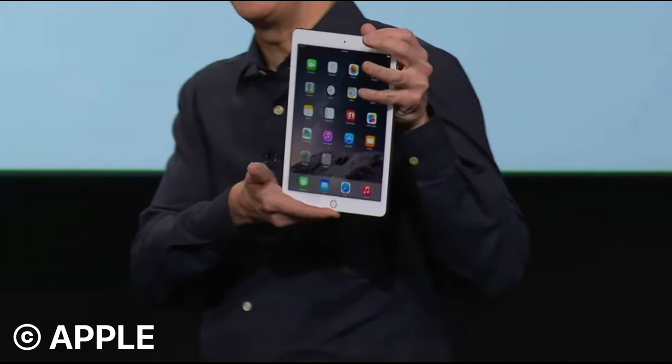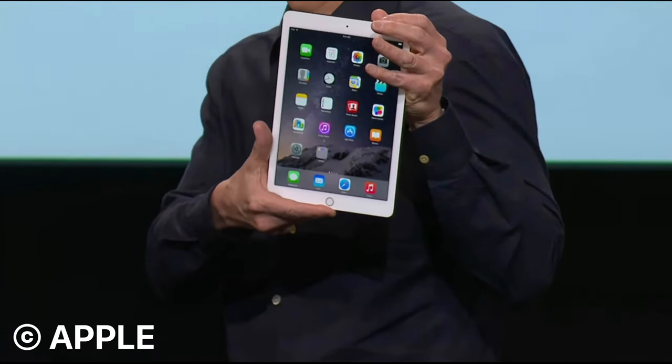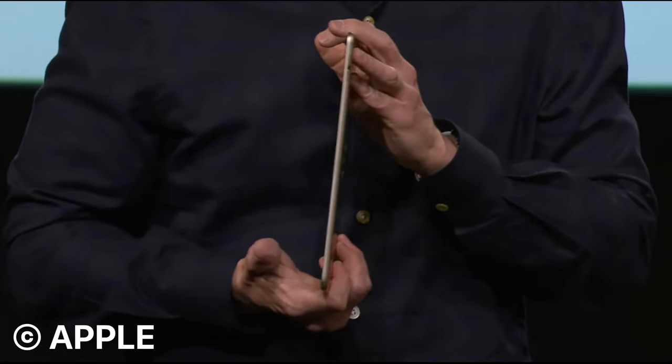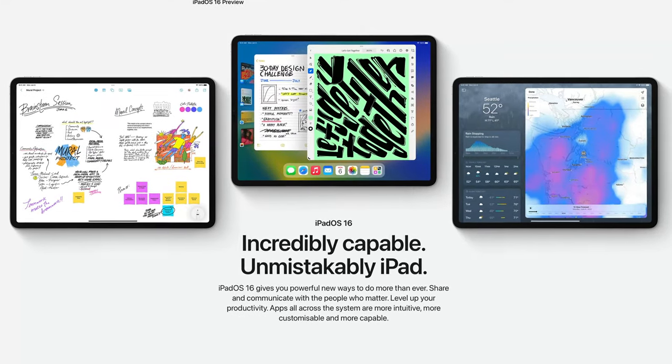This is the new iPad Air 2 — unbelievably gorgeous, look how thin it is. Eight years: come this autumn, that's how long Apple will have been providing software support for the iPad Air 2, making it the longest supported iOS device ever. This year's release of iOS 16 will finally see support for this model end. But does that mean it's time to chuck your iPad Air 2 in the bin, or will it remain useful now and in years to come? Let's find out.